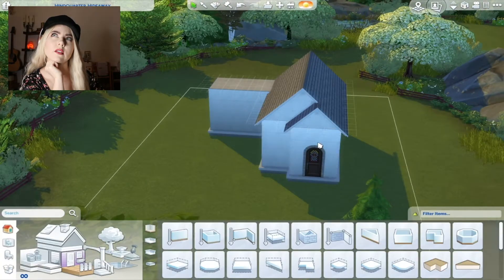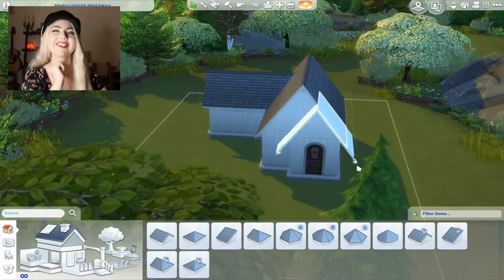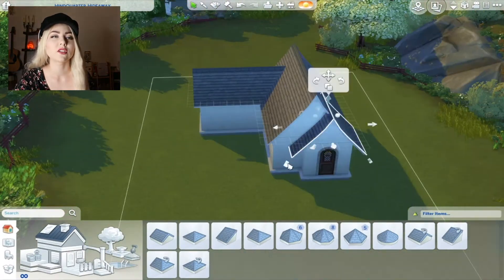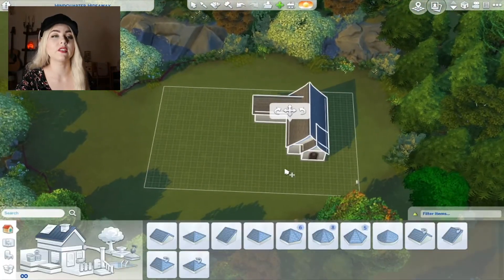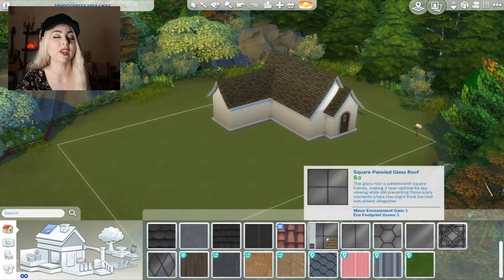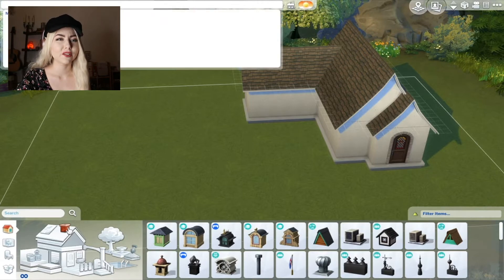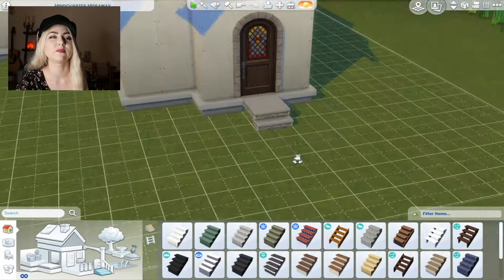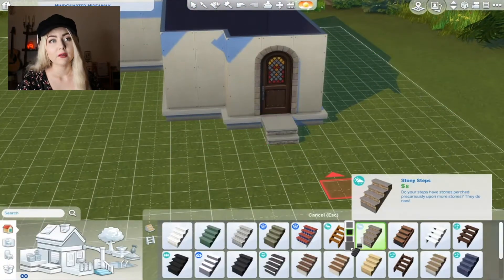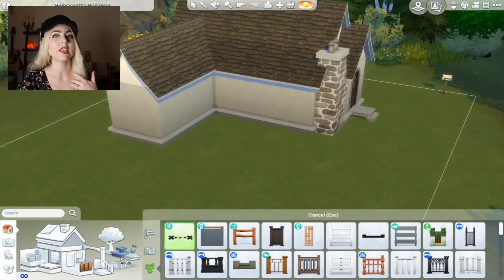You know when you're building and you're kind of like, I'm tired of building? You've just been building it and looking at it for so long and you're like, I don't know if I love or hate it. I've just been doing this for too long. I definitely think there are places I could improve on, but overall I think I am happy with it, especially the outside.